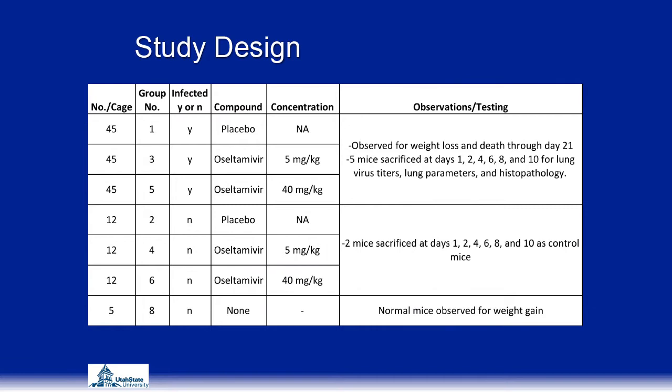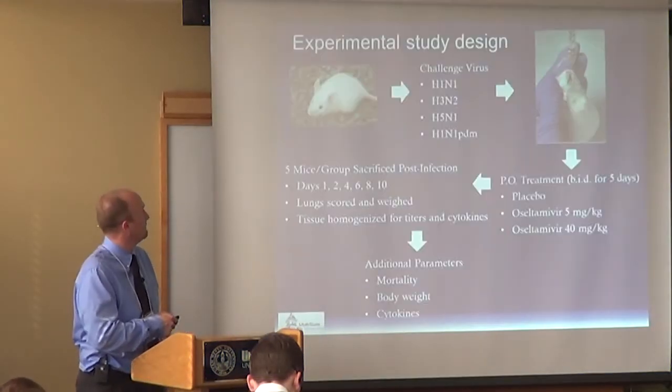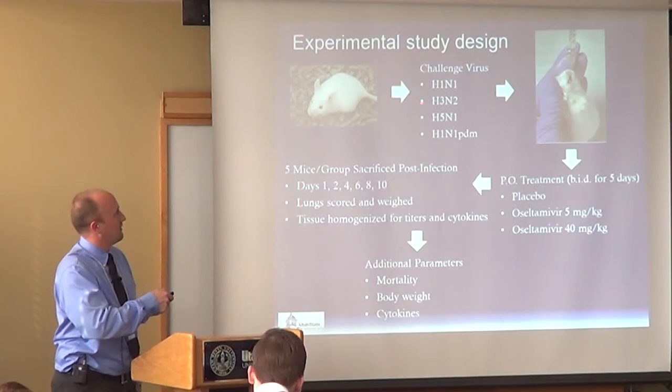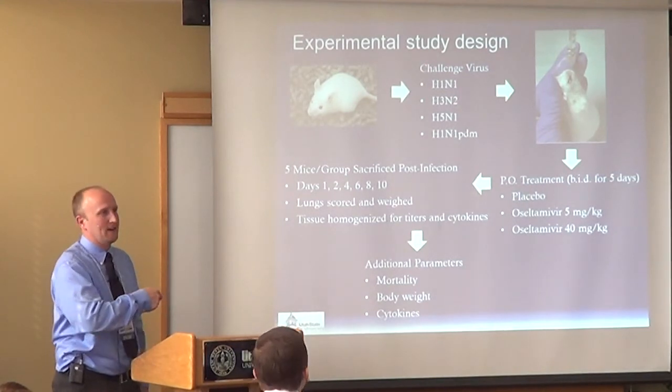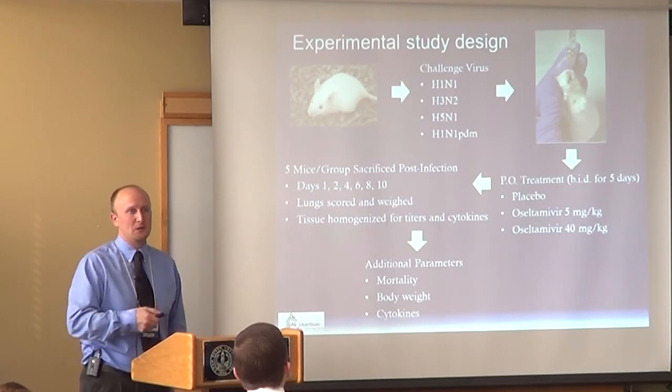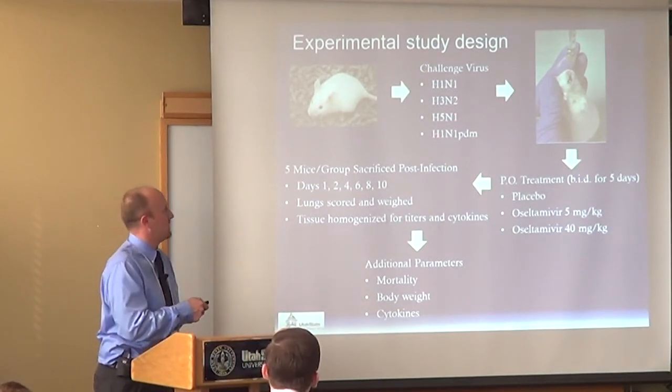We also had 5 mice we just observed for weight gain to have a normal comparison over the course of the study. We repeated this same study design for all 4 different viruses, so our total number of mice was multiplied by 4.